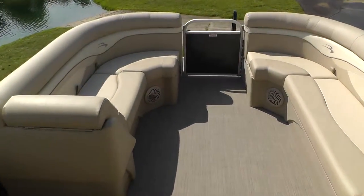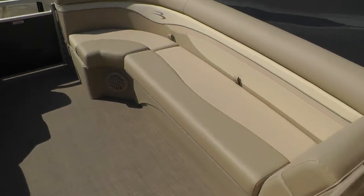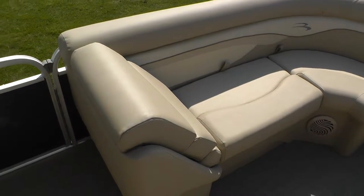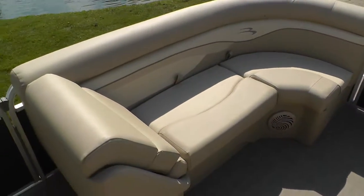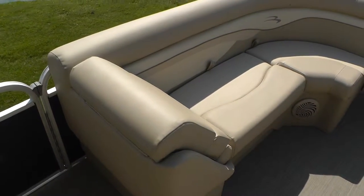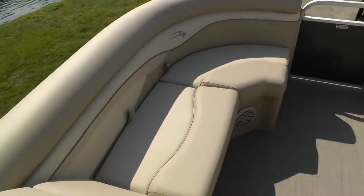Something I want to show you about these loungers that other manufacturers don't do — the back rest area is angled. I'll show you both sides. So you can face forward, side, or rear face. Some manufacturers have this at a 90 degree, straight up and down angle, which is very uncomfortable to sit forward facing. This is excellent ergonomics in this boat.